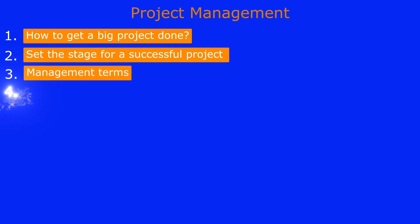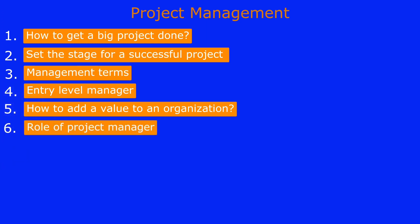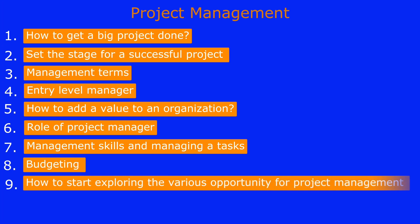We're going to talk about who's the entry-level manager and what are the roles and responsibilities they have. Then we'll talk about how to add value to an organization and discuss the steps involved. After that, we'll cover the role of a project manager, the management skills a project manager needs, budgeting, and how to start exploring various opportunities in project management — including types of jobs available.